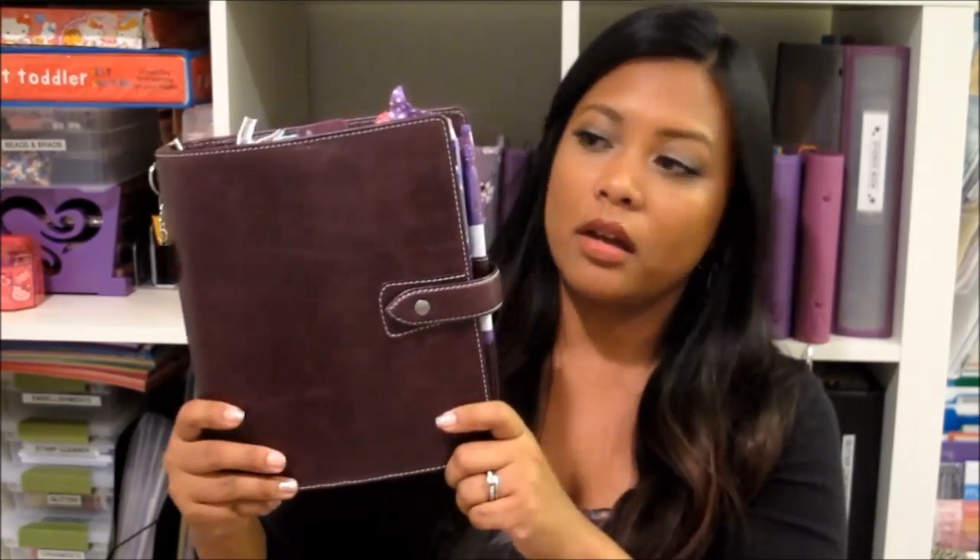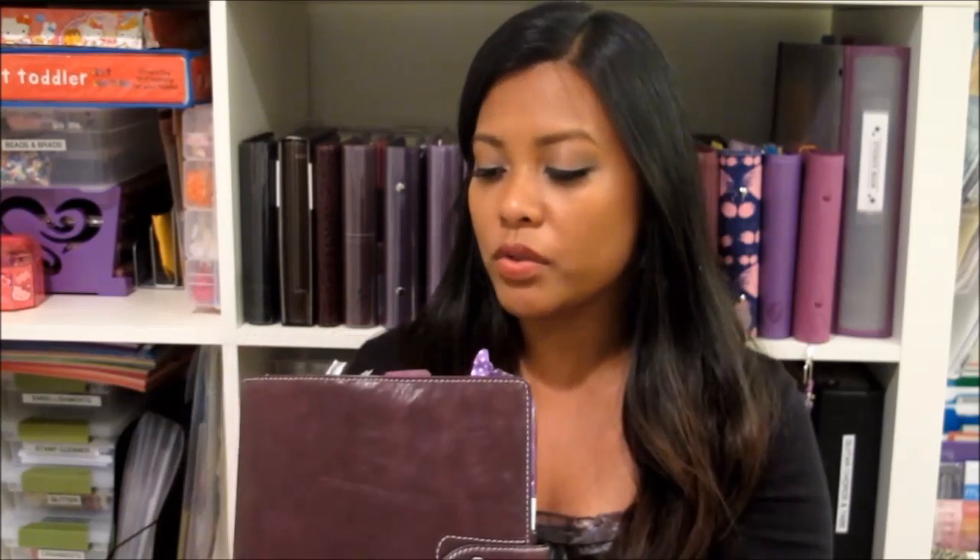I actually use four different organizers in my life. The first one I'm holding is an A5 size binder and I use this basically as my household binder. It keeps my financials, my bills, notes, and it also serves as my daily journal — it helps me keep track of household chores, scheduling events, and appointments. Basically everything that needs to be done is kept in here. I call this one Days at Home.